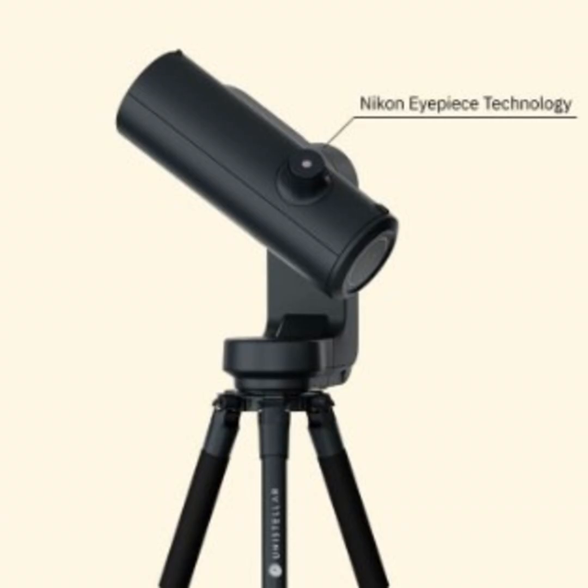The comet Tsuchinshan-Atlas may be beyond the reach of the naked eye now, but is still amazing to see using a telescope. Unisteller's Odyssey Pro is the telescope of choice here for its ease of use, built-in camera, and portability. The latest software update uses what the company calls Vivid Vision technology to bring out more detail and color.